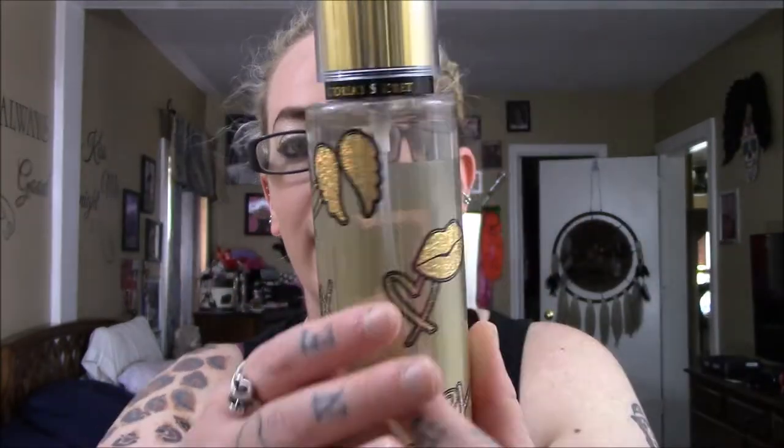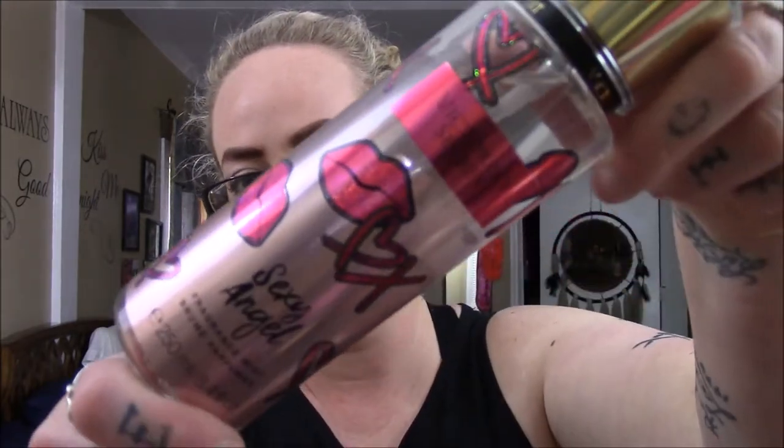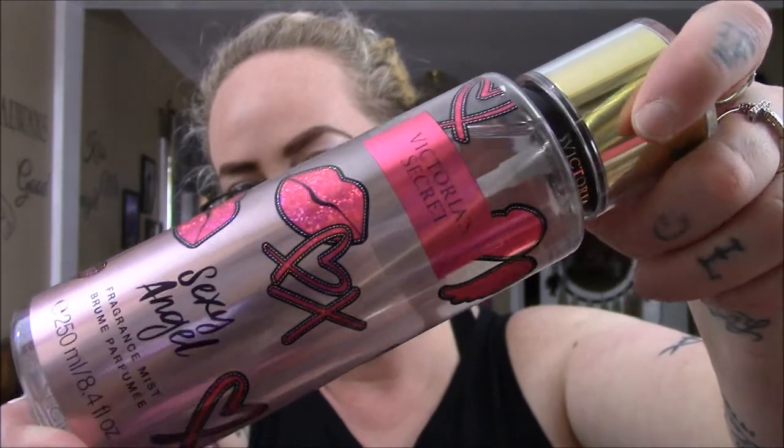The next two things I picked up complete my collection of this set, because like I said, I fell in love with the packaging. I ended up getting the Gold Angel — it's in gold packaging and I love how it ombres from gold into the clear liquid, which is really nice. Once again, no notes since it's just the mist bottle. And then to complete the collection, I ended up getting Sexy Angel.